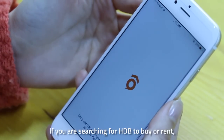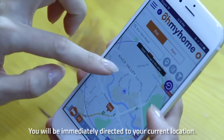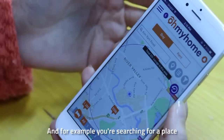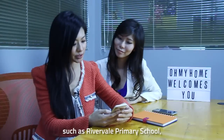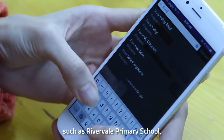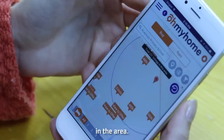If you are searching for an HDB to buy or rent, just click on Explore Listings. You'll be immediately directed to your current location, and if you are searching for a place near your kids' primary school, such as Rivervale Primary School, you'll be able to see all the listings in the area.